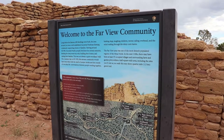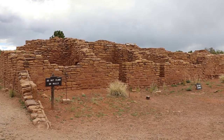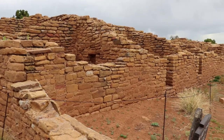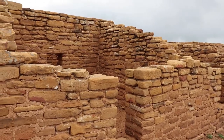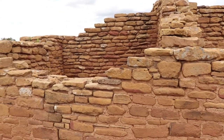This here is the center of the Farview community, which was started around 800 CE. Farview was one of the most densely populated regions of Mesa Verde. In the mid 1100s there may have been at least 35 villages within a half square mile of here. The Farview House is the largest of the sites and was the center of town. It was built around the year 1000 — a thousand years ago.